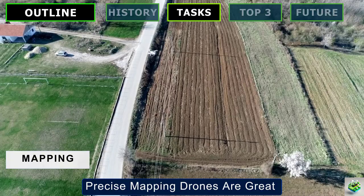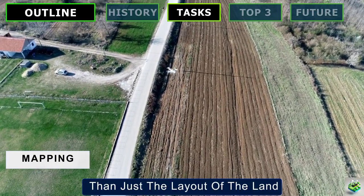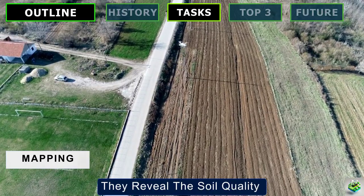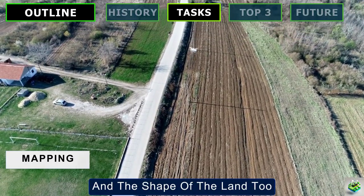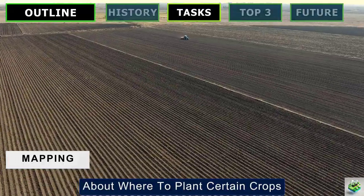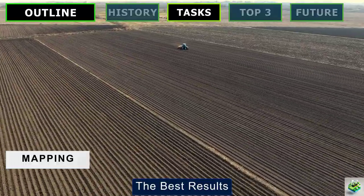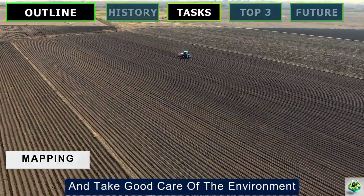Precise Mapping: Drones are great at making detailed maps of farmland. These maps show much more than just the layout of the land — they reveal the soil quality and the shape of the land too. With this detailed information, farmers can make smarter decisions about where to plant certain crops and how to manage their land to get the best results and take good care of the environment.